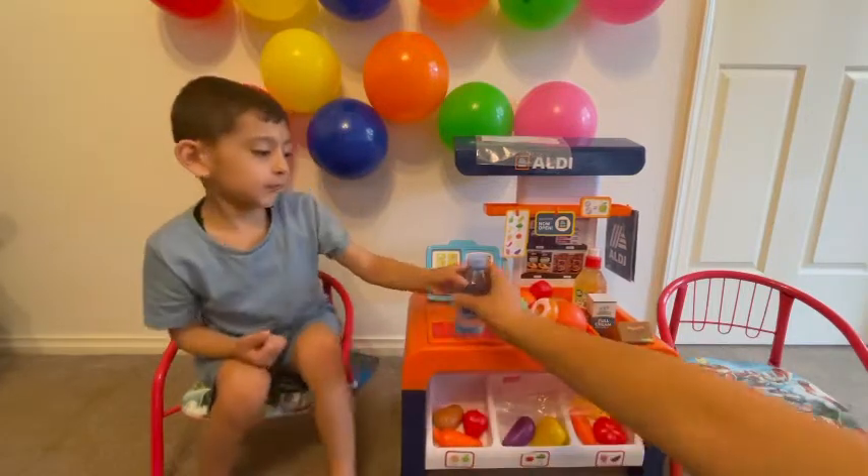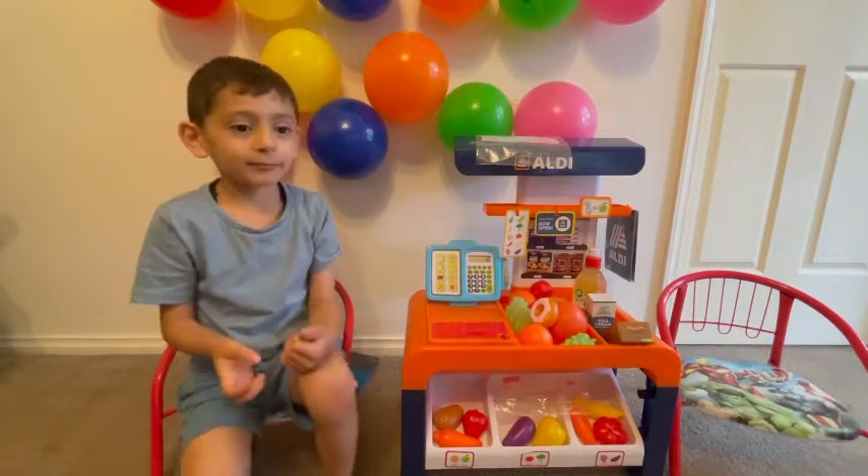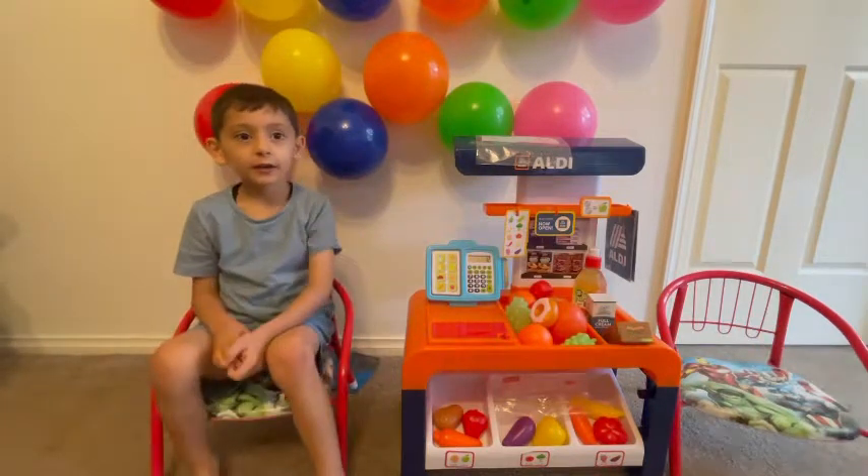Thank you. Thank you so much. Do you need a bag? No, I'm fine. Thank you. Okay. See you later. Bye.